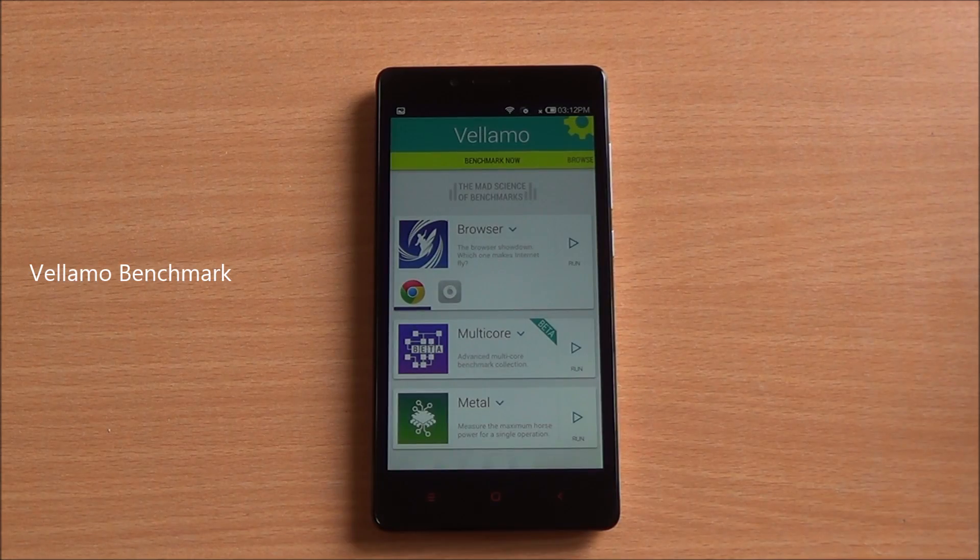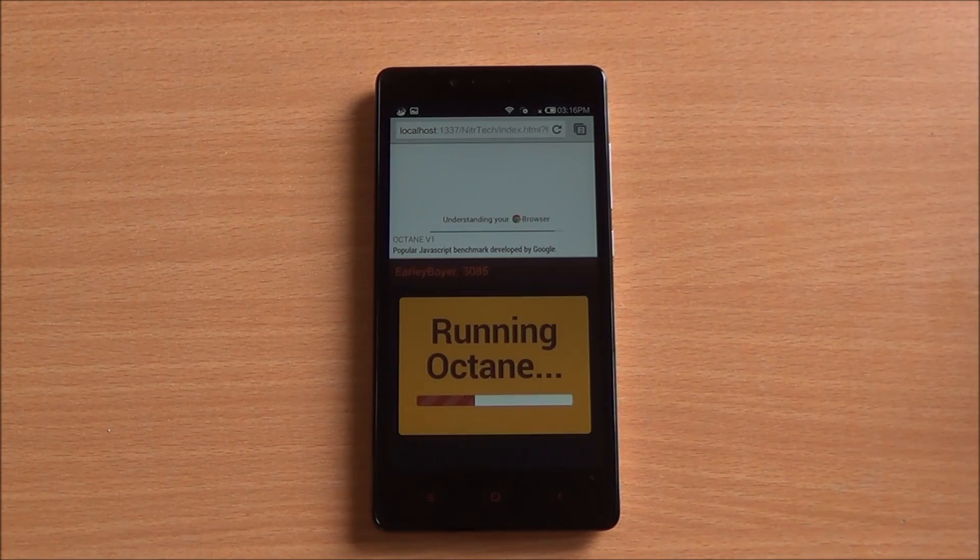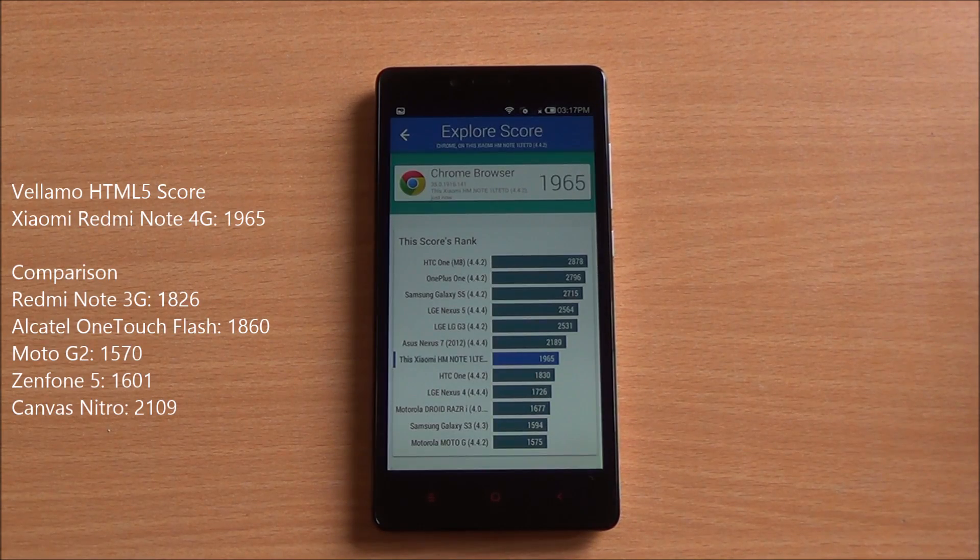Now we are going to run the Vellamo HTML5 chapter, which has been fast-forwarded. It runs SunSpider as well as Octane. We got a score of 1965, which is a great score for this chipset and higher than most smartphones available in this particular price bracket.